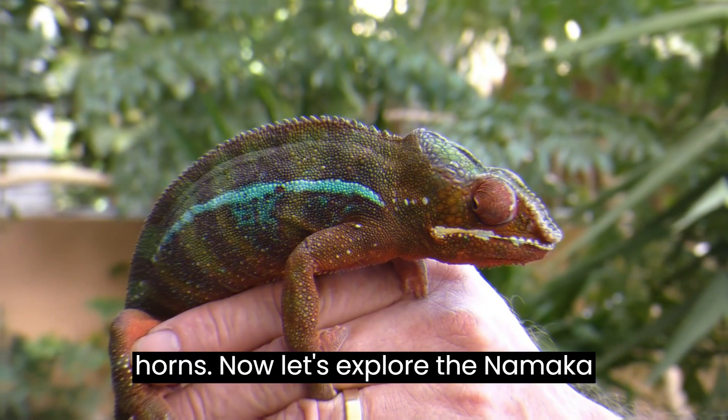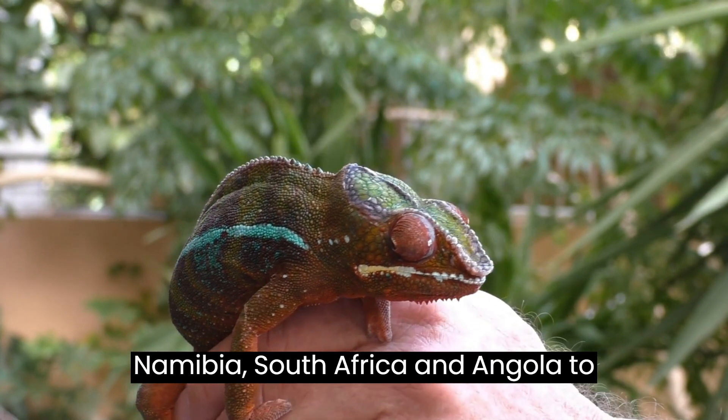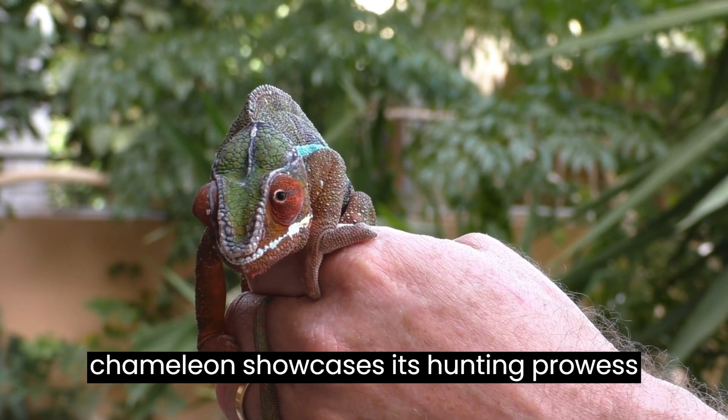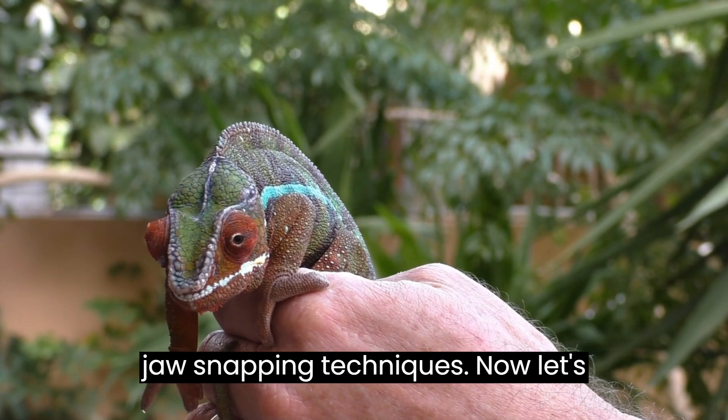Navigate to the deserts of Namibia, South Africa, and Angola to discover the Namaqua Chameleon. Ground-dwelling and adaptable, this stubby-legged chameleon showcases its hunting prowess with a swift tongue and unconventional jaw-snapping techniques.